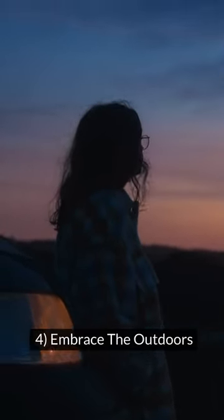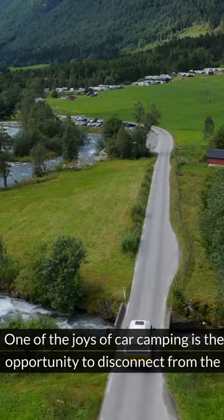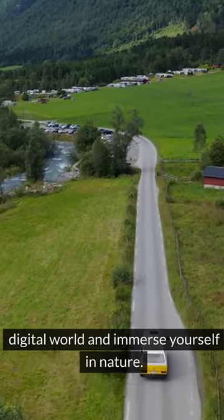4. Embrace the Outdoors. One of the joys of car camping is the opportunity to disconnect from the digital world and immerse yourself in nature.